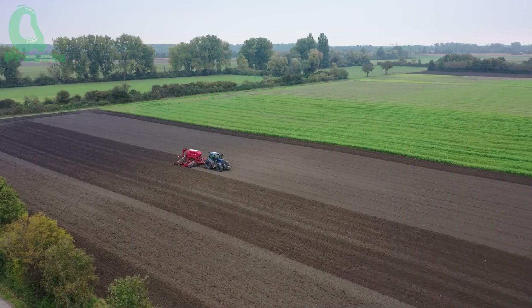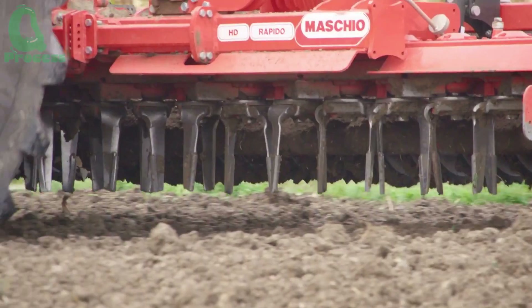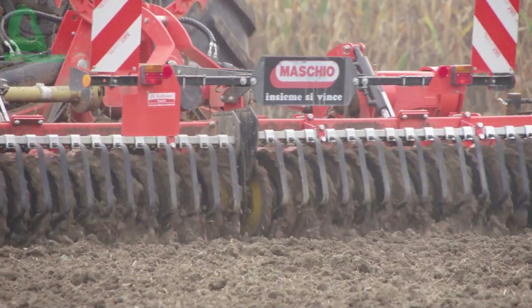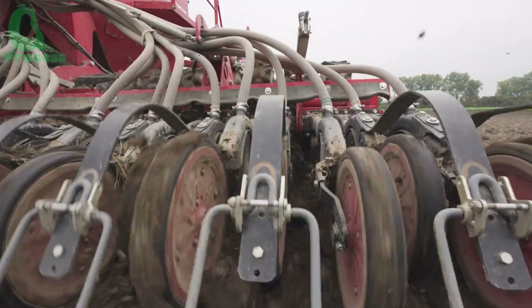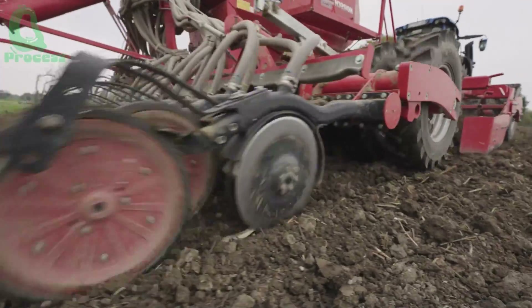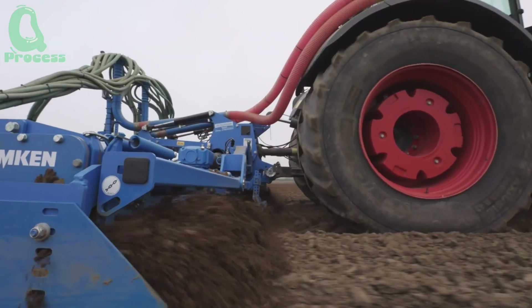Carrots grow best in loose, well-drained soil. Before planting the seeds, seeders typically perform a thorough soil preparation process, removing rocks, debris, and obstacles, followed by plowing to create a smooth, fine texture. This step is crucial because fine soil allows the seeds to germinate easily and grow vigorously.